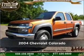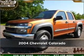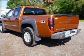Meet this 2004 Chevrolet Colorado. Discover the vehicle that meets your needs.